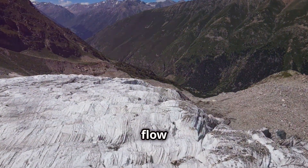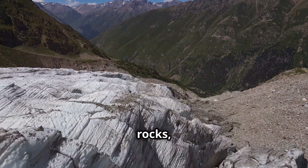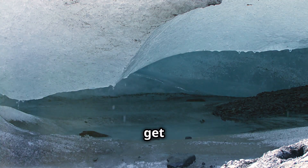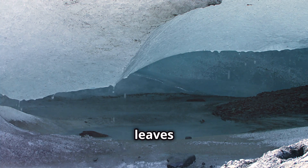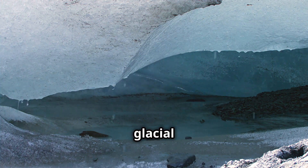This combination of ice flow and sliding allows glaciers to carve valleys, move rocks, and reshape entire landscapes. As glaciers move, they pick up debris like rocks and dirt, which get embedded in the ice. When the glacier eventually melts, it leaves behind these materials, creating features like moraines and glacial valleys.